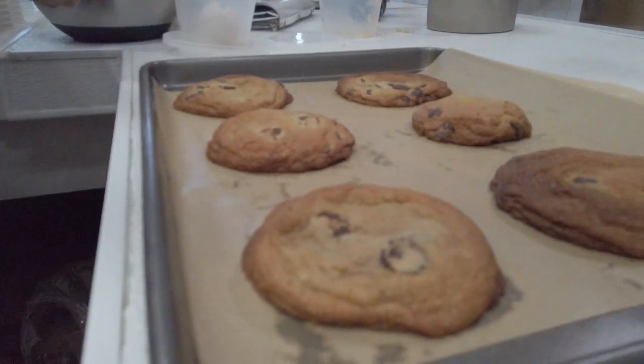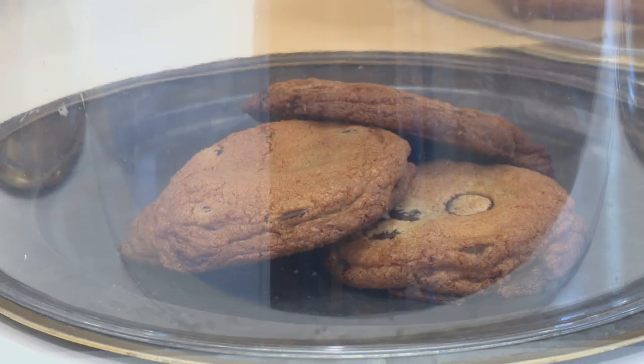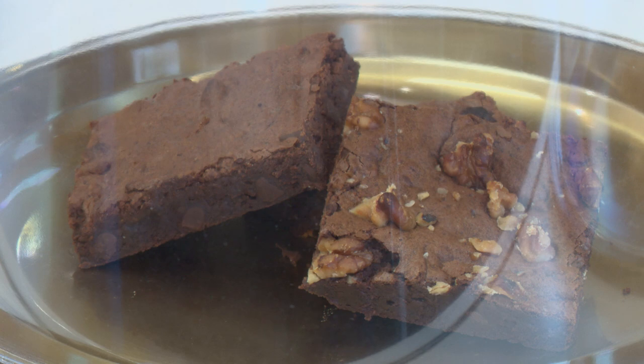The brown butter chocolate chip cookies are just one of the many desserts served here. Cookies are probably the most popular items. We have a regular chocolate chip cookie, an M&M cookie, a snickerdoodle, a peanut butter cookie, and then brownies we just added to the menu.